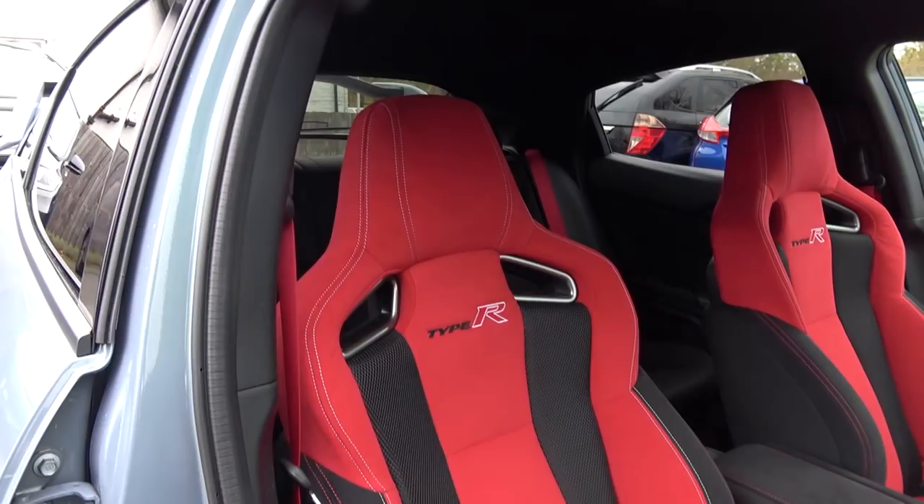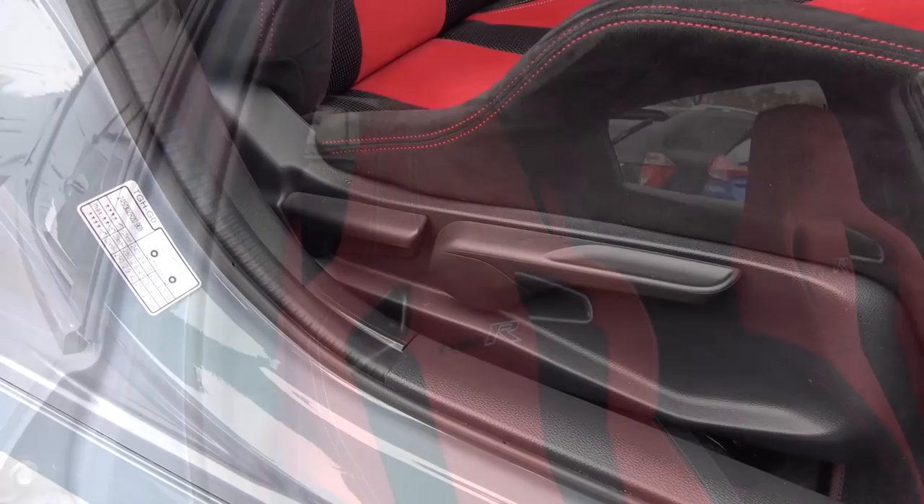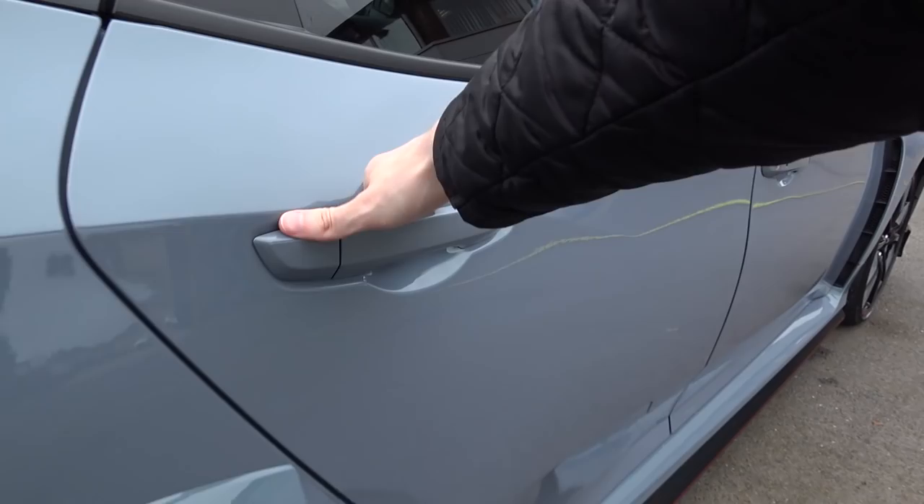Moving back, the new bucket seats are upholstered in red and black fabric. You feel quite low in the car when seated; they are also comfortable and feel as though they would provide good support. They are manually adjustable with controls to the side and underneath.